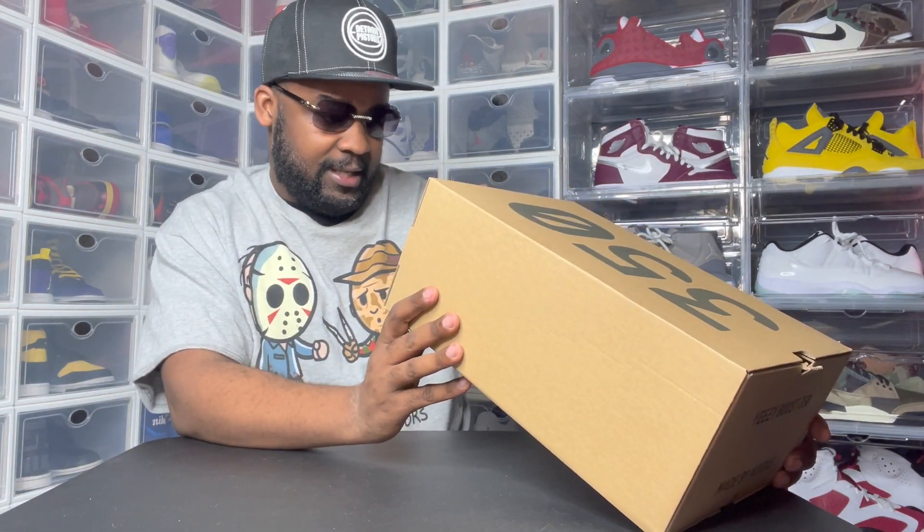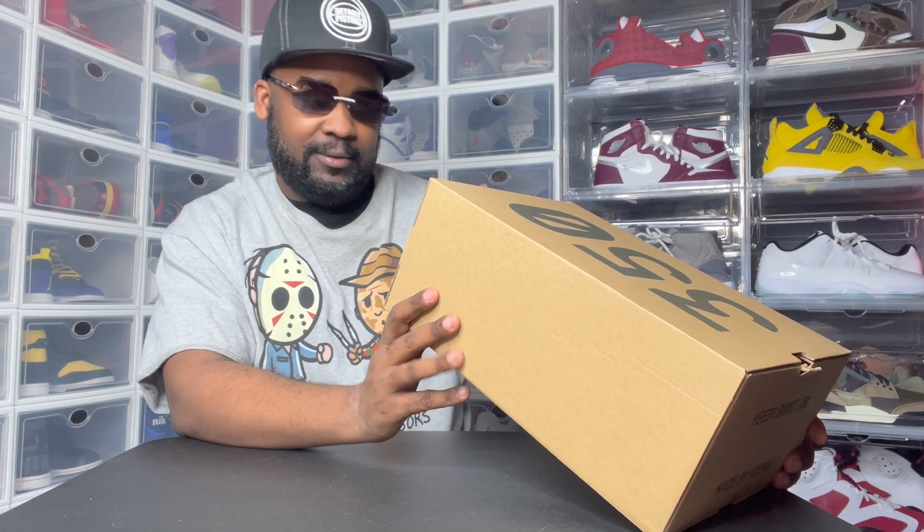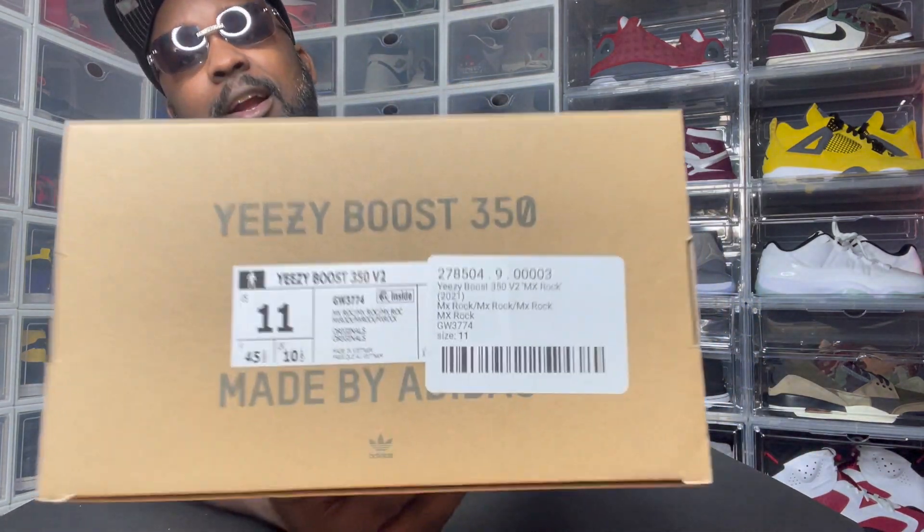Without further ado, let's get right to it. Let y'all see the box — let's see what it reads first. It says 'MX Rock.' That's what it says. I thought it was going to say, like, the colorway or something.